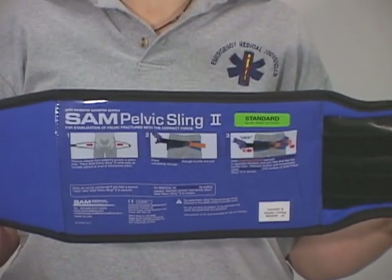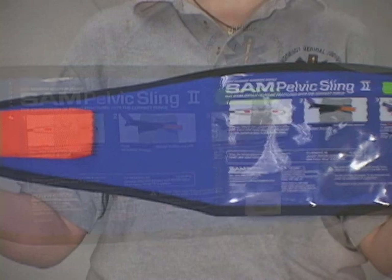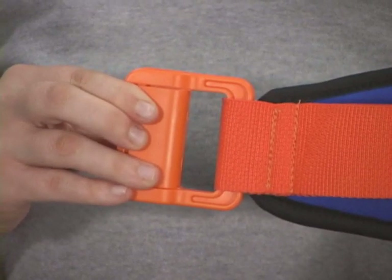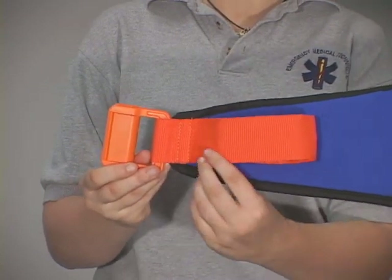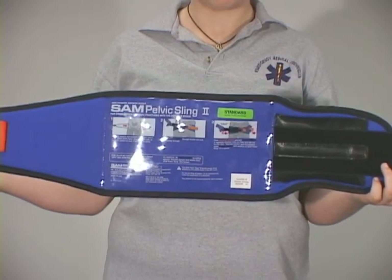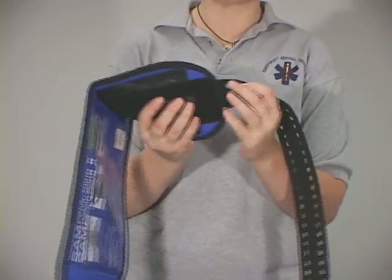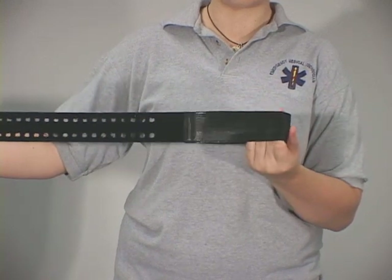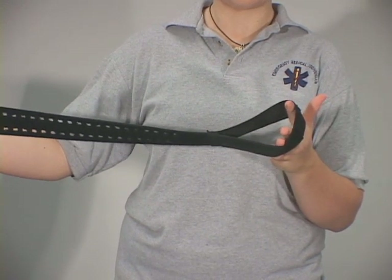Before using the SAM Pelvic Sling 2, you must read and practice the instructions for use, which are attached to every pelvic belt. The sling is comprised of a soft padded belt with a plastic buckle attached to one end. This unique patented buckle is designed to engage when the correct constrictive force is applied. Next to the buckle is a loop of strong fabric sewn to one end of the belt that acts as a fixed pull handle. A plastic slider on the back of the belt allows the belt to easily slide along the surface of a backboard. The opposite side features a strip of perforated black webbing with a loop handle on the end, referred to as the free pull handle. One surface of this loop handle contains Velcro hooks designed to strongly adhere to the outer surface of the pelvic sling.